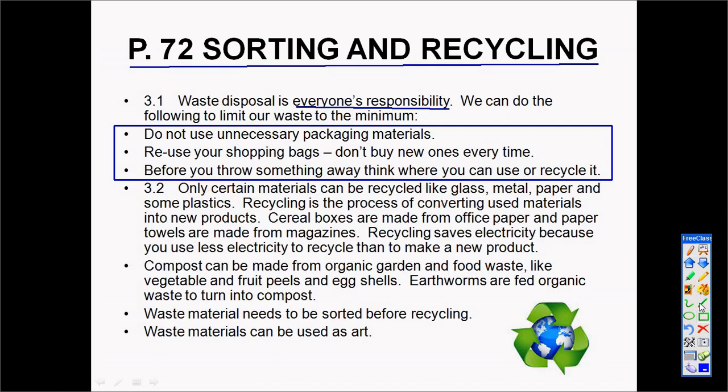There are only certain products that can be recycled — that is glass, metal, paper, and certain plastics. Recycling is the process of converting used materials into new products. For example, cereal boxes are made from office paper, or paper towels are made from magazines. That is the way we recycle.